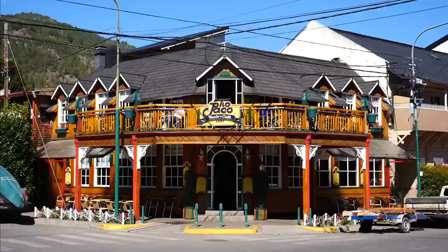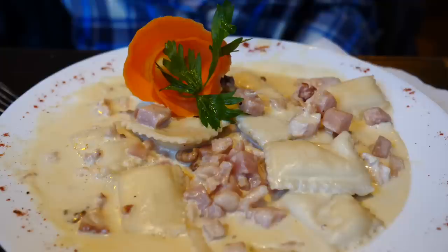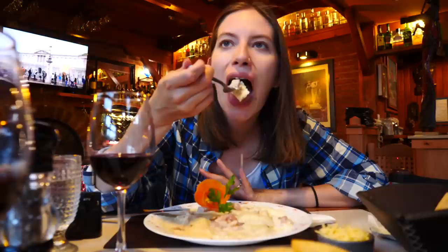Now for something a little more hearty and filling — pasta and steak, two classic staples of the Argentine diet. The food has arrived and it looks amazing. I went for ravioli stuffed with ricotta and a cream sauce with ham, chicken, and walnuts. It is really good.